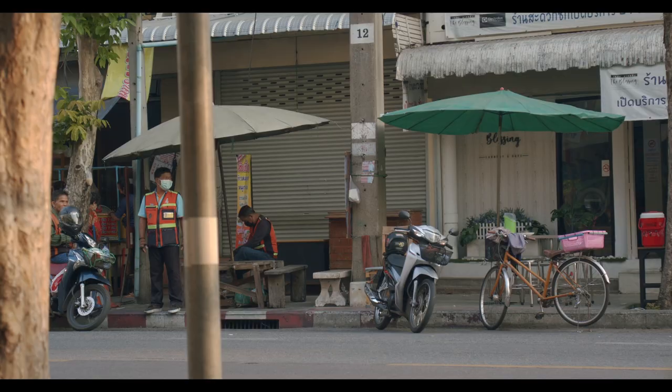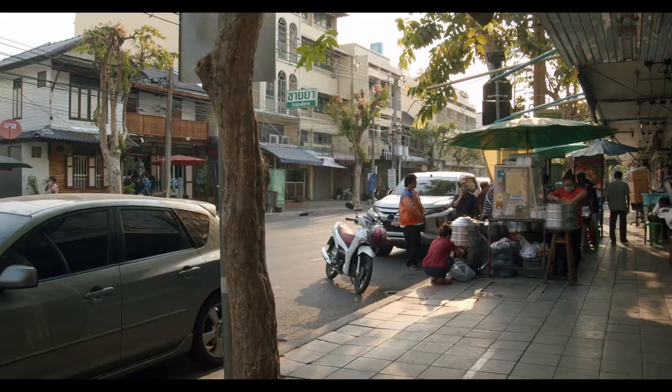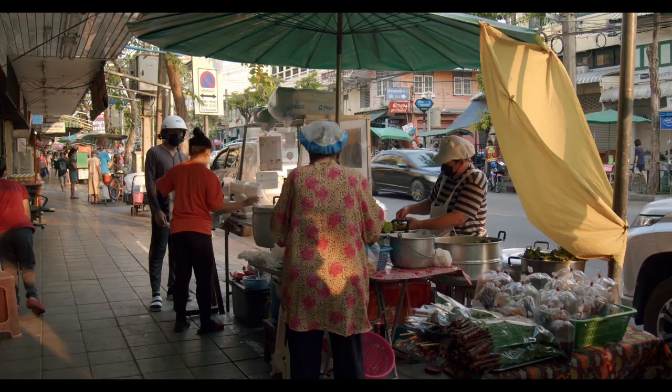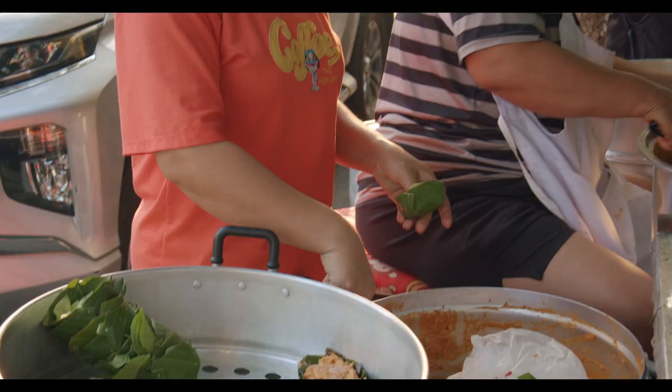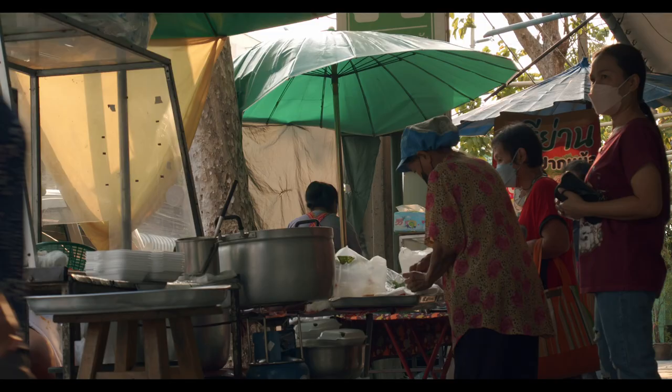It's said that maybe the best Hormok in Bangkok is sold about an hour northwest of downtown at a street cart in a neighborhood called Sri Yen. Here, every day, locals make a pilgrimage to try the steamed fish curry made from an old family recipe. And it's worth waking up before sunrise to make a trip here for the famous stuff.